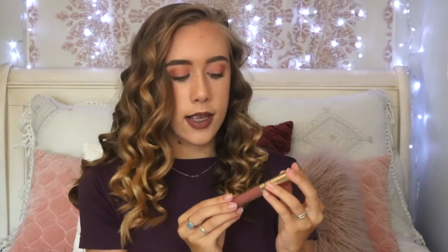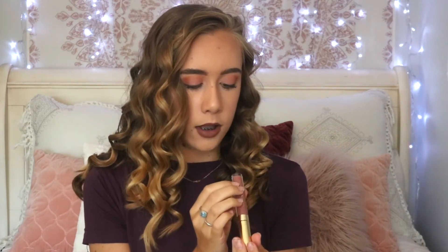My next favorite has been a new sort of discovery — I have 11 of them. These are the ColourPop lip products. I have a variety: some are the ultra glossy, some are the ultra matte, and some are the ultra satin ones. The one I'm wearing today is the ultra satin lip in the color 951. It's definitely a lot darker on your lips than it is in the tube. One of my favorite things about these is they're only $6 — you can't beat that. I stocked up on them when they had their buy three get one free sale, which is a really good deal.